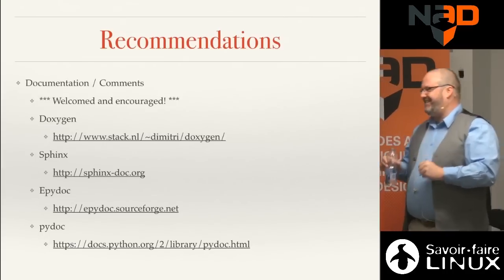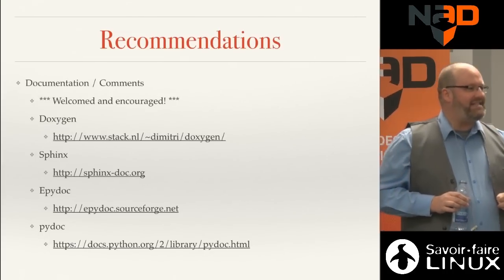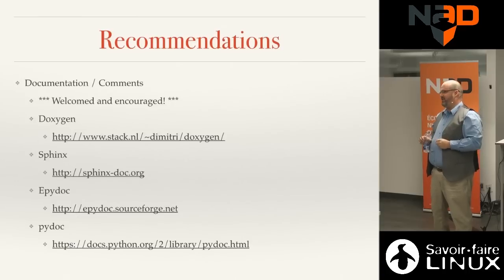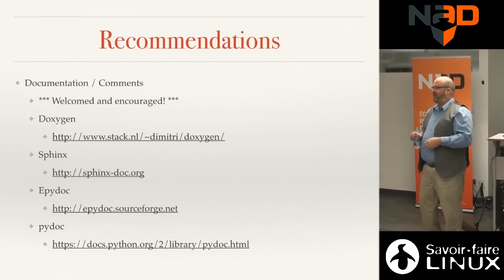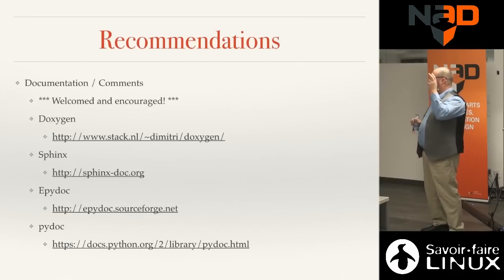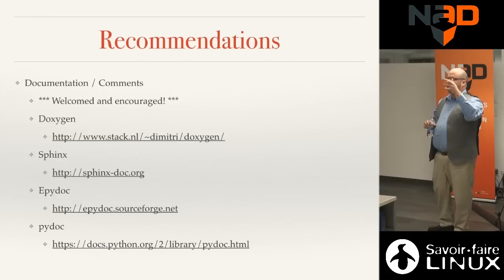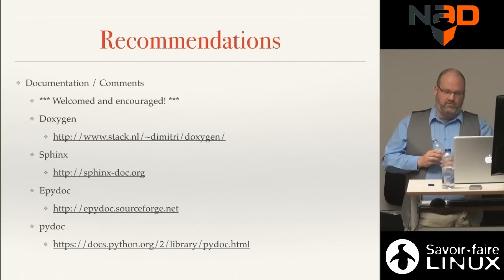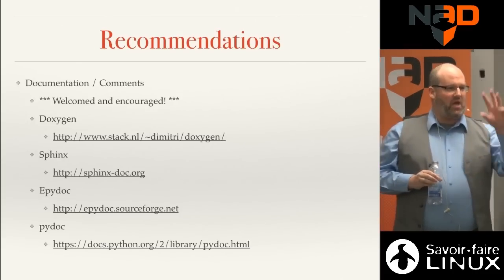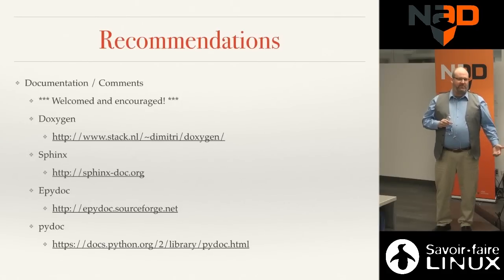Documentation and comments are so important. When I describe something in code, I always put a story in there — I explain the problem, what I need to detect, what to compare, and what the end result should look like, with examples. The more information you put in your code, the better. Documentation engines like Doxygen, Sphinx, Epydoc, and Pydoc can extract embedded comments and generate HTML documentation pages.